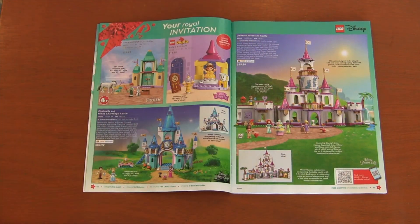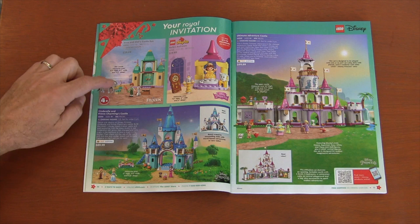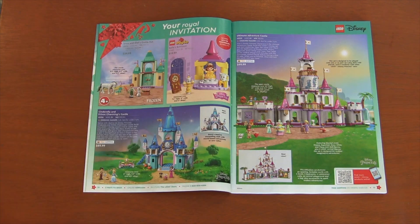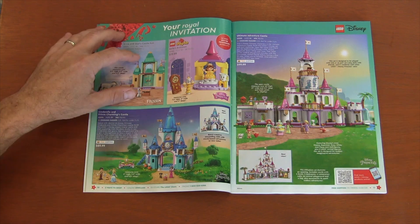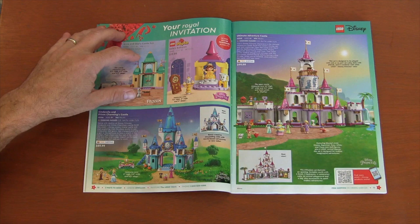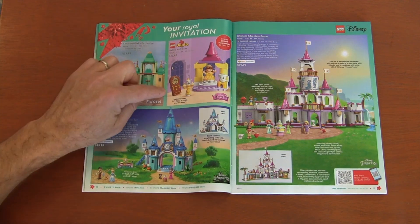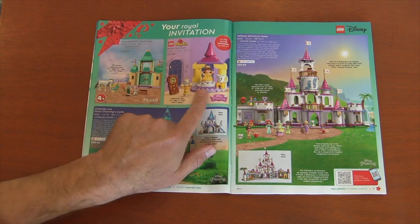From there we go to our Disney theme, which is kind of a mix. You've got Friends-style mini doll figures, Duplo figures, and now also standard minifigures. Disney has really gotten into all the different themes and age ranges for Lego. We've got Frozen, which is always appropriate for wintertime, Cinderella, Belle and Beauty and the Beast. I do like Cogsworth, Lumiere, and looks like Chip.